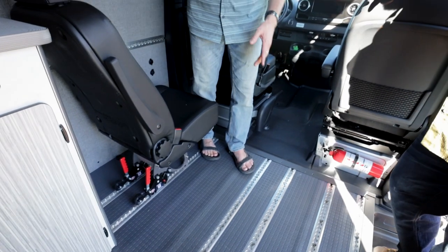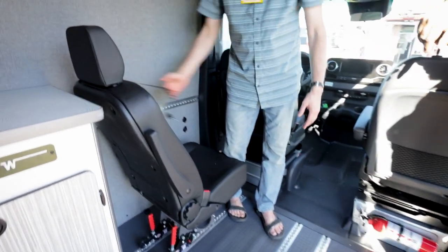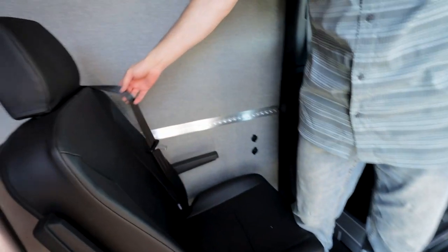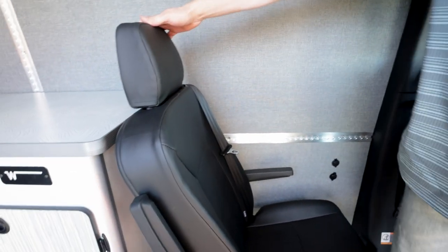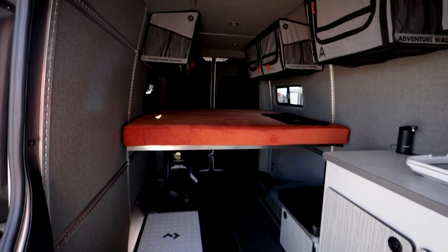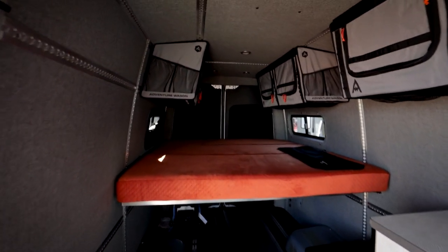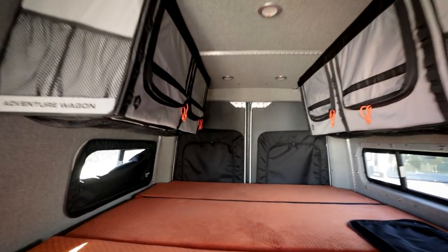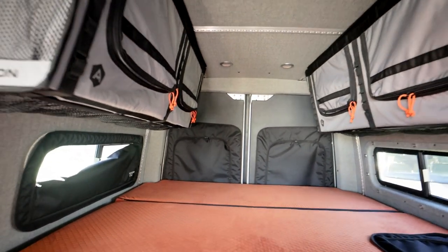This is a seatbelt-capable seat — three-point seatbelts with the latch system and everything. So all of this is pull-tested. Smart Floor only works with certified installers, so they're not going to let anyone do this in their garage. We went through their full certification process.